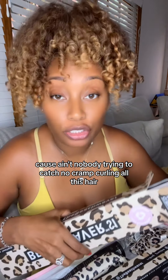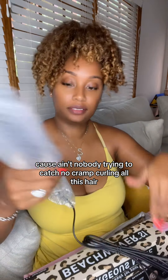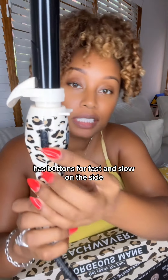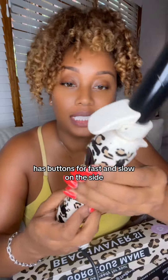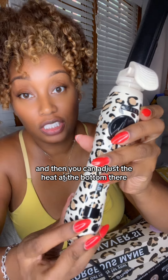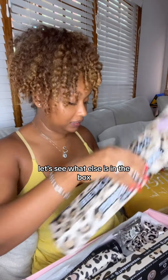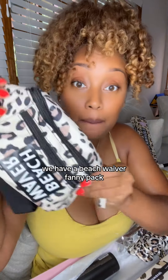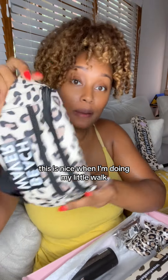Because nobody's trying to catch a cramp curling all this hair! It has buttons for fast and slow on the side, rotational buttons, and you can adjust the heat at the bottom. We also have a Beach Waver fanny pack — this is nice for when I'm doing my little walks and I can put my things in.